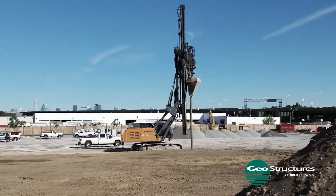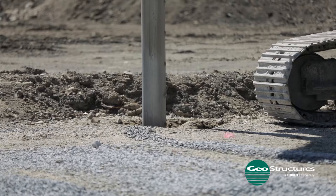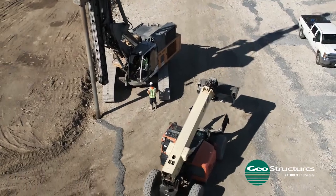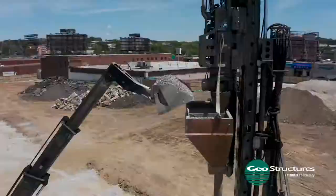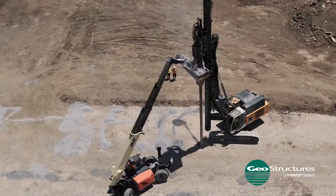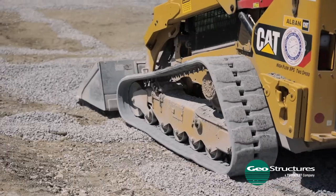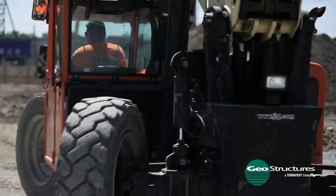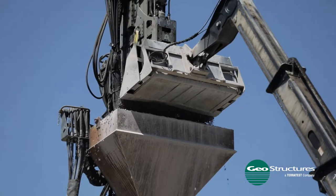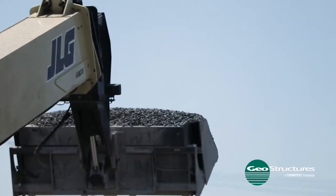The Geopier impact rammed aggregate pier option was chosen as it allowed the urban fills and the coal ash to remain in place at much lower cost than providing a deep pile foundation option. This ground improvement system was chosen because it was able to support high slab loads up to 600 PSF and much higher than normal column loads that will eventually support the building and the above ground parking structure.